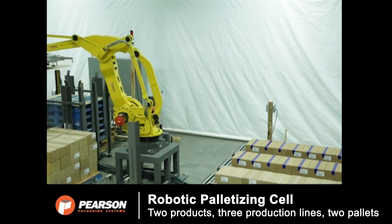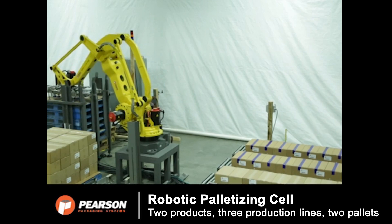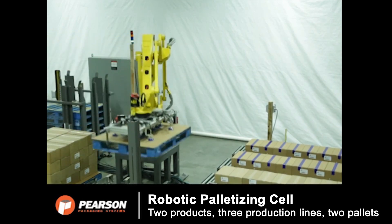To learn more, or to request further information about Pearson Packaging System's RPC robotic palletizing system, please visit PearsonPKG.com.